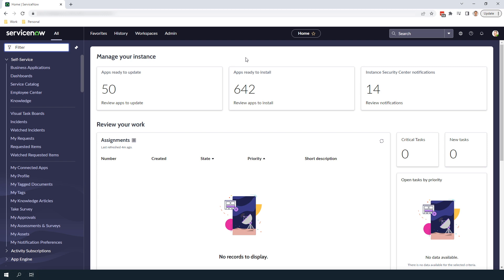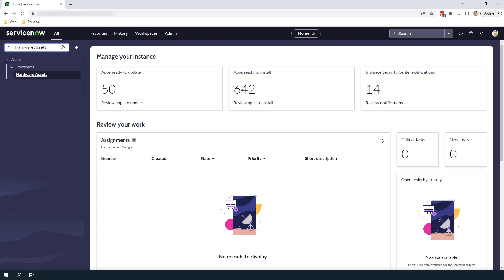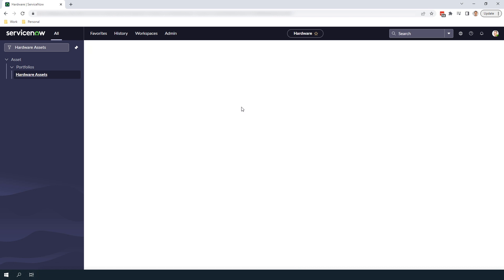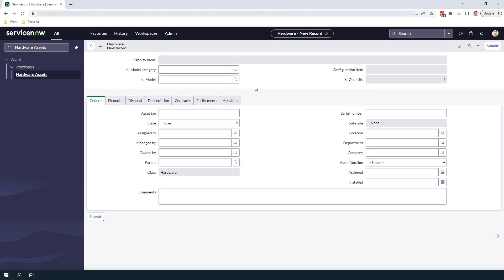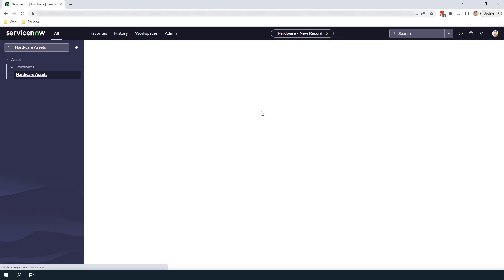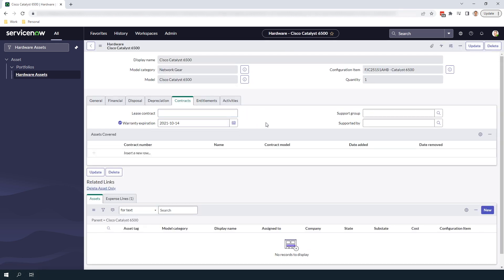Now that we've talked about how the integration works, let's go and create a Cisco hardware asset and we'll be able to see how the warranty information is automatically populated. I'm going to head over to the hardware assets module and then click on the new button. In the model field I'm going to select the Cisco Catalyst 6500, and in the model category field I'm going to select network gear. In the serial number field I'm going to enter the serial number for this asset. Now I'm going to right-click on the form header and click save. At this point the integration process will be running and the warranty information should be populated in a few seconds. If we head over to the contracts tab and click on the refresh button, we'll see that the warranty expiration date has been populated for the Cisco asset.